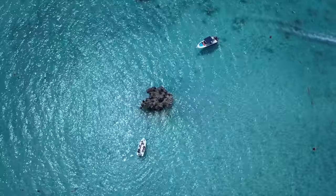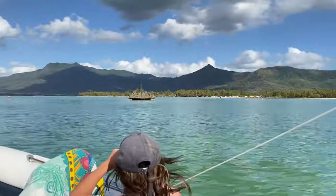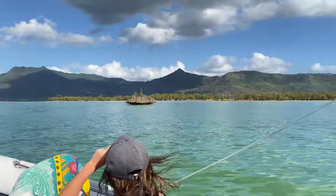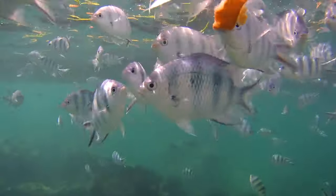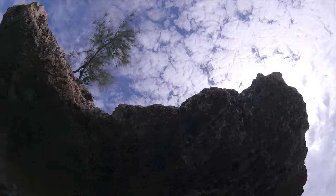The other must-see is Crystal Rock, which is a huge coral that juts out of the ocean. If you wanted to snorkel here, you can — there are some fish to see just around this rock. Definitely pack your snorkel.